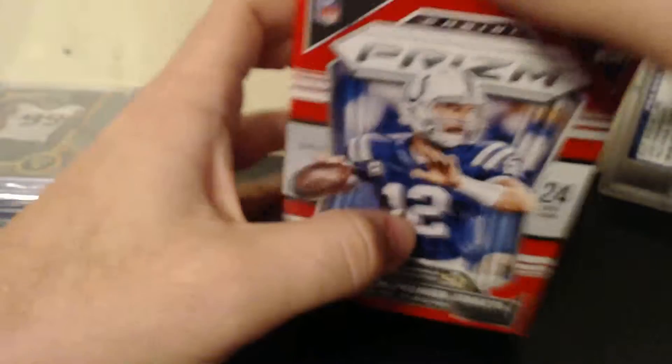I like the Prism this year, it looks pretty good. 4 cards per pack, 6 packs per box — I think you get a jersey card. It looks pretty tight this year.